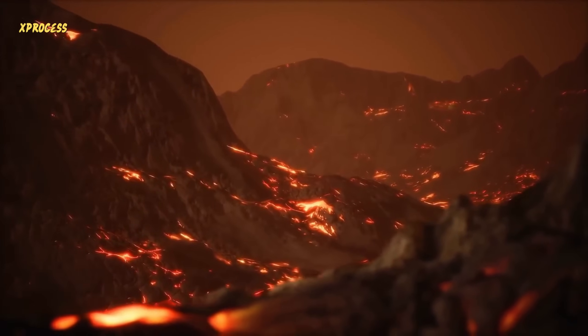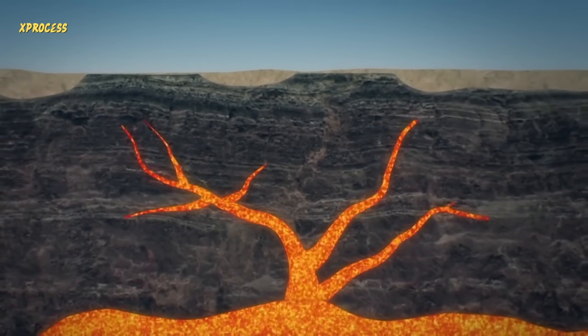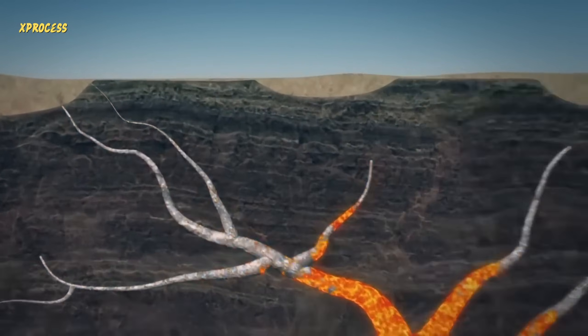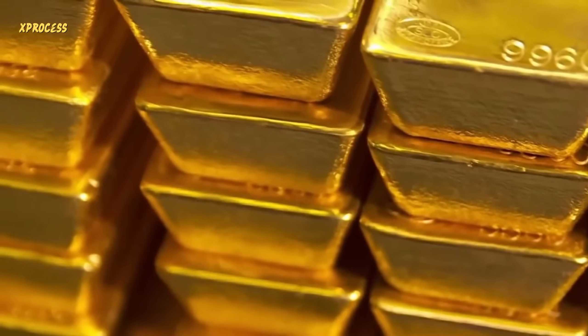Gold in the form of overheated silica was forced to rise from the depths of the earth and crystallized into quartz veins. To meet the demand for gold, mountains are moved and more precious metal is extracted than one could imagine.